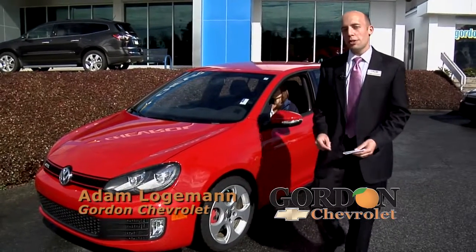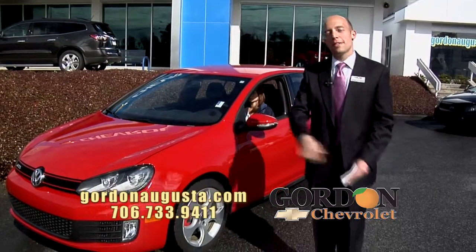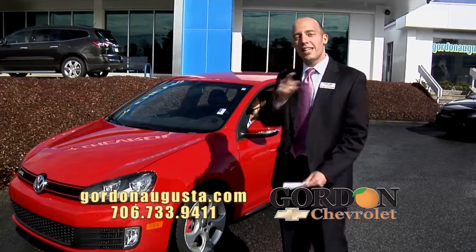Hey Gordon Chevrolet, this week we want you to love it and leave it. We want you to love the new car you're going to buy from us, and leave that car you don't love anymore and get a great trade-off on it. Let's get started.